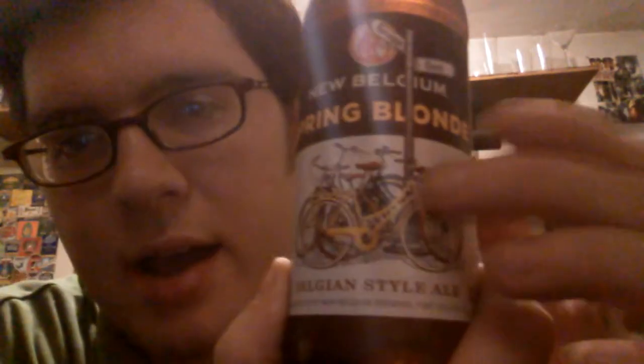It is New Belgium's Spring Blonde. I love how they have a bicycle theme with a lot of their beers, like Fat Tire. Like I said, I remember having this beer, but I don't really remember anything about it. I just know that I have tried it.